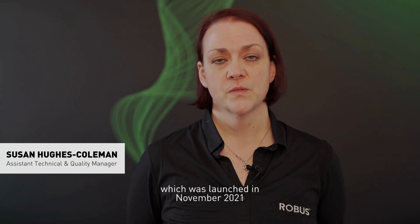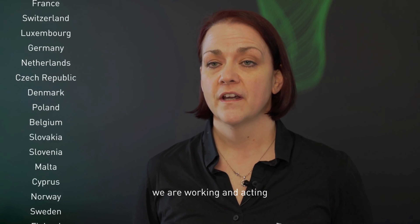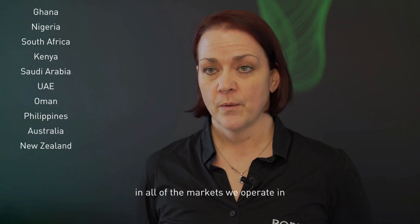Robus began assessing our carbon footprint as part of our environmental and social governance project, which was launched in November 2021. Robus's ESG project is a way for us to ensure that as a global organisation we are working and acting in the best interest of the environment and society in all of the markets we operate in.